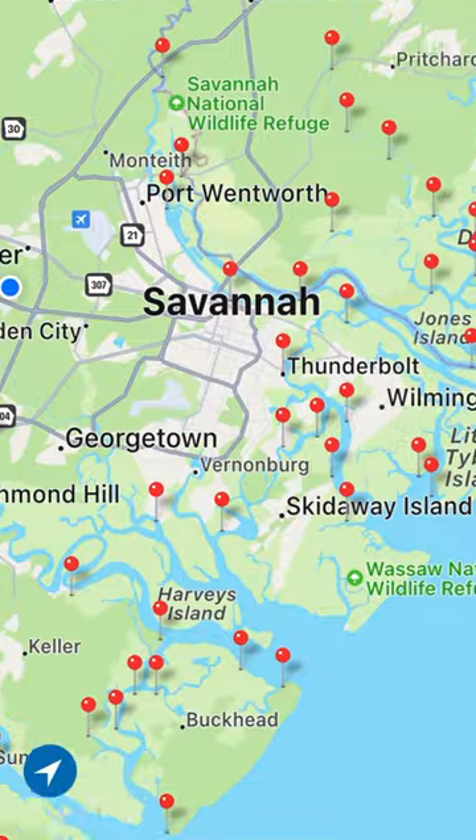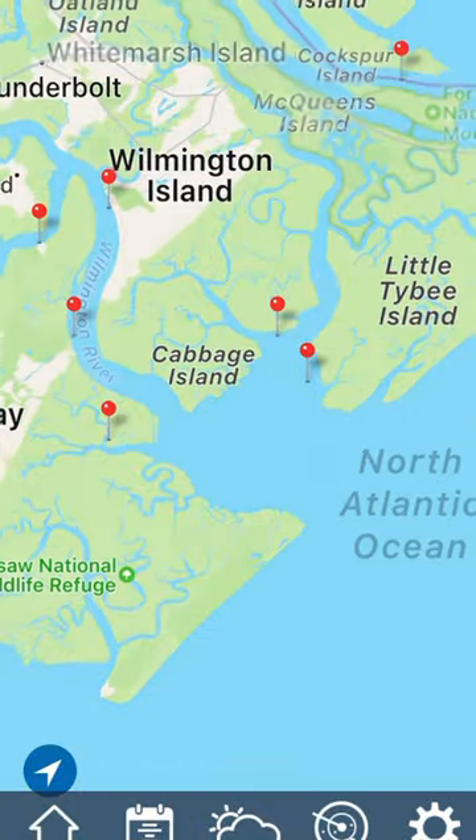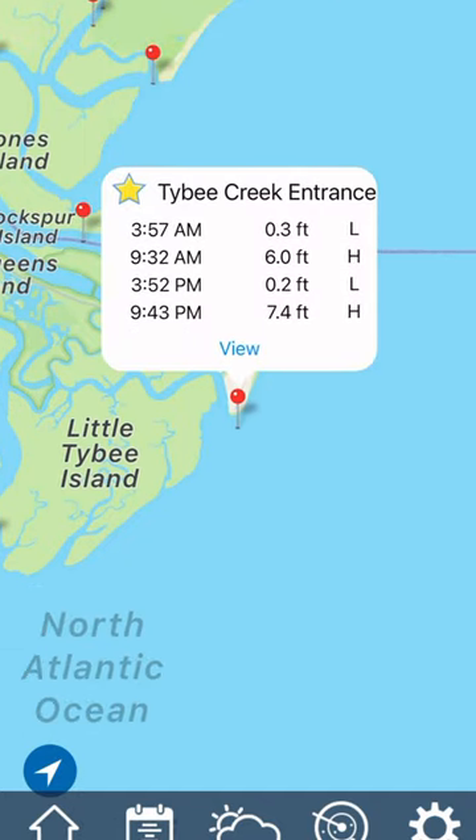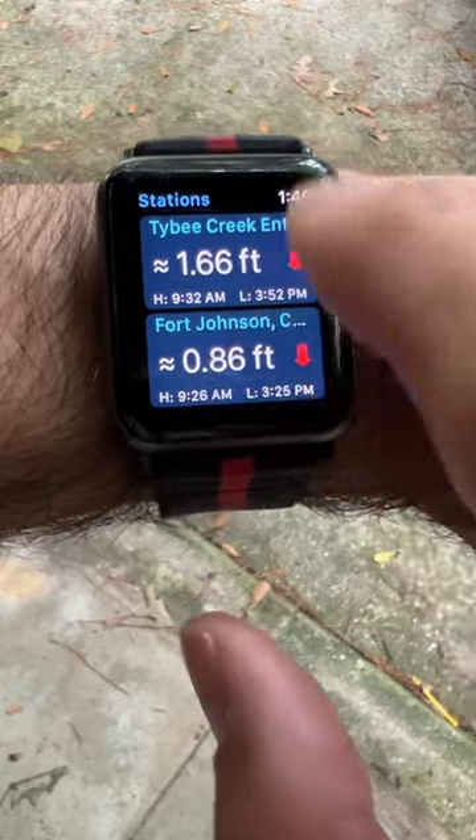There's also a map function with all the different pins for different places that you can check, have some favorites, and then you can send all of that information to your Apple Watch. So I hope that's helpful.